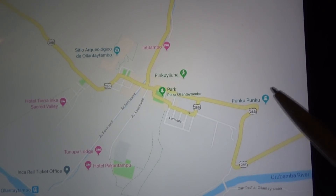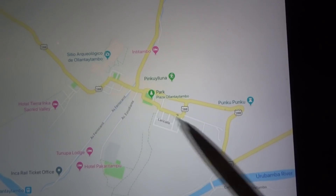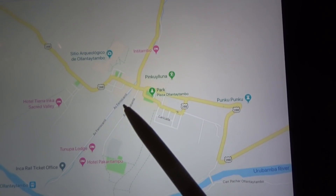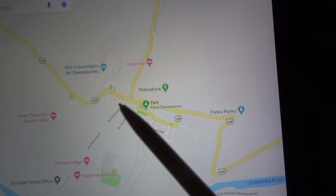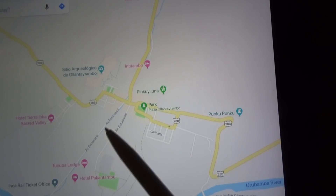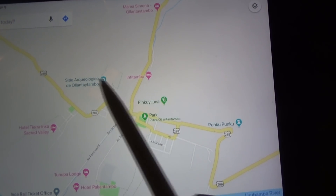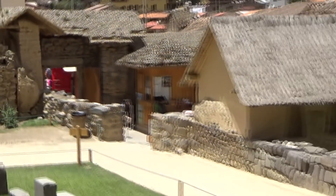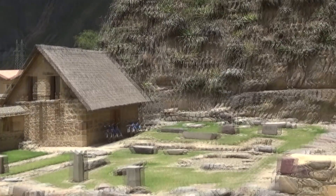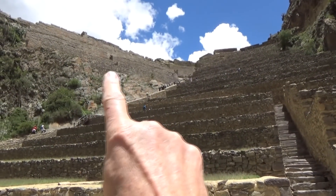Just to show you where we are, this is the town of Ollantaytambo and right here is the archaeological site. When you come into the town going to Machu Picchu, you get on the Inca Rail down here. It's about a 20-minute walk or for a dollar the guy will take you on one of those motorcycle rickshaws. Everything we're going to show you today is right in this area — that's the place you get in and give your ticket. You look up and climb all those steps to where the ruins are.